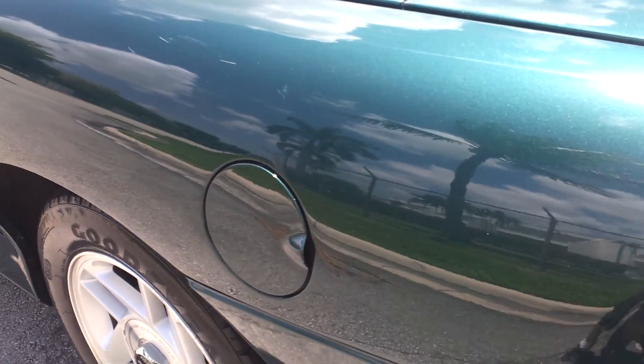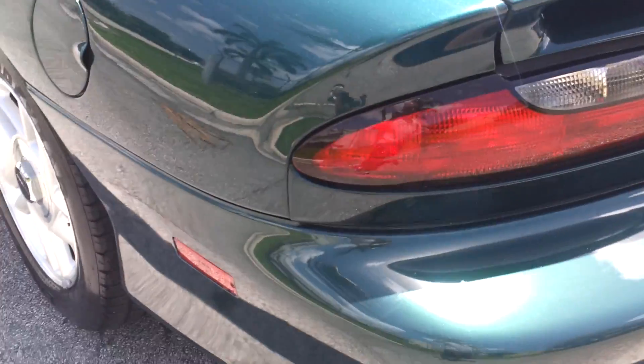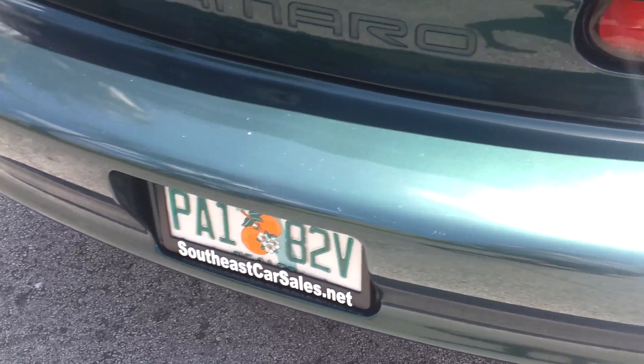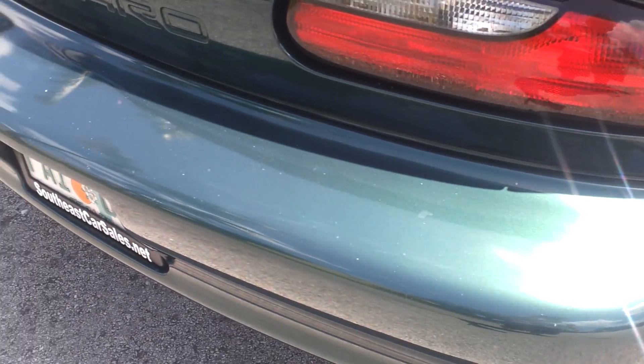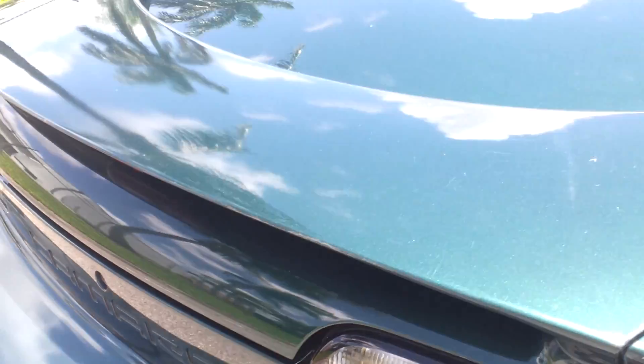Down here on the bottom there are also two small scratches — nothing major. Rear quarter panel on the driver's side is super clean throughout, though it does have a few small scratches. Besides that it's in really great condition. Take a look at the rear bumper — it's clean and really in great shape. It has a little scratch there, but nothing major.